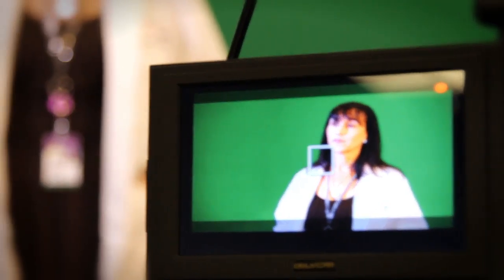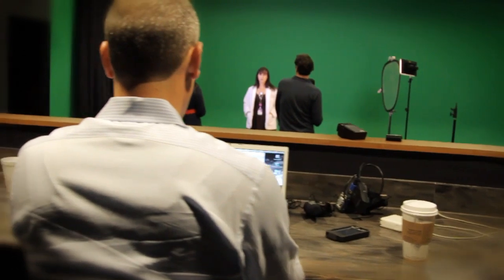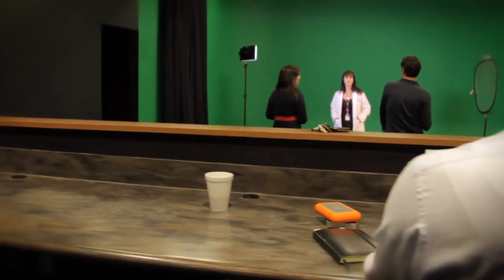Wellstar now has a professional audio-video suite which is located here at the Wellstar Development Center. It features a full-service studio with green screen capabilities. The in-house studio gives us a place to produce our own content, including educational videos.